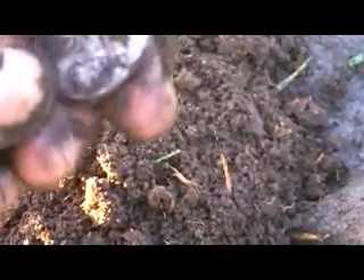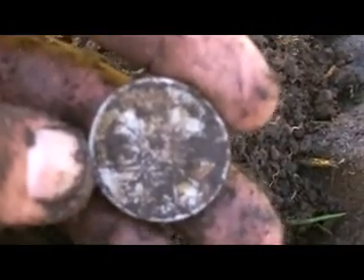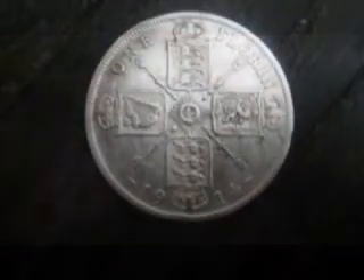And the date — my god, sorry about this guys. This is just unbelievable. It is 1914. I'll clean that up, but how about that. That is my first English coin I've found here and that is absolutely fantastic. A 1914 — and that's George the Fifth at the back here — Florin. Ho ho ho ho ho ho. You little beauty.